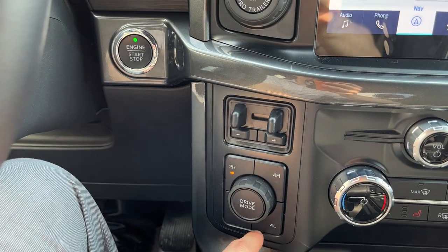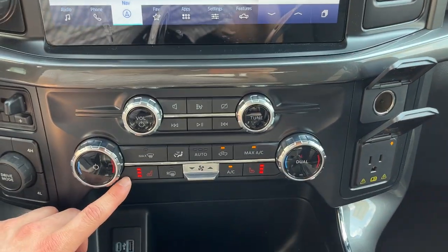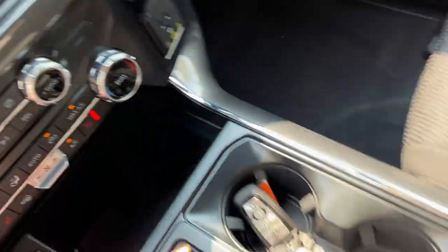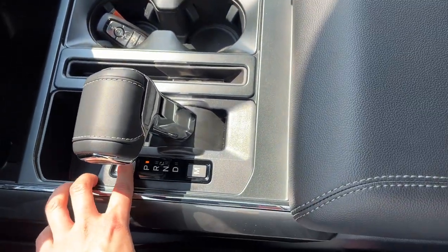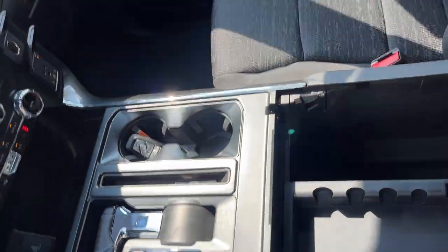You do have your different four-wheel drive settings and drive modes, your brake controller, and your Pro Trailer Backup Assist. You do have heated seats, a couple of USB ports up front, some more power options, and remote start on the key fob. You do have your folding shifter and plenty of storage inside the center console, along with a couple more USBs down there.